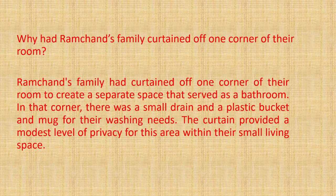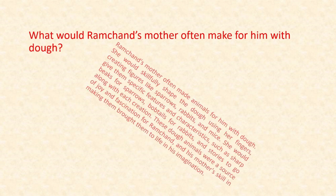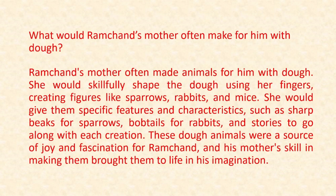Second question: what would Ramchand's mother often make for him with dough? The answer is: Ramchand's mother often made animals for him with dough. She would skillfully shape the dough using her fingers, creating figures like sparrows, rabbits and mice. She would give them specific features such as sharp beaks for sparrows, bob tails for rabbits, and stories to go along with each creation. These dough animals were a source of joy and fascination for Ramchand, and his mother's skill in making them brought them to life in his imagination.